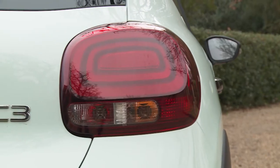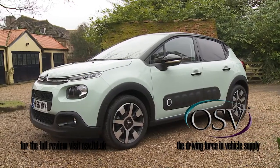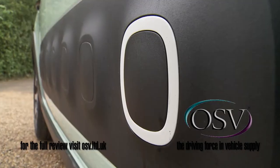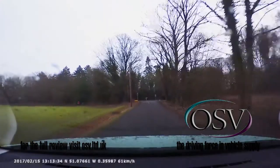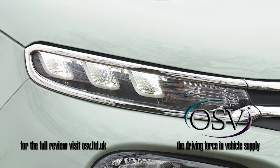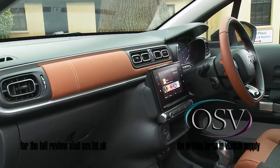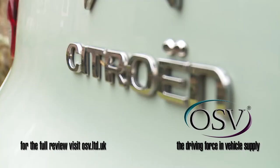Citroën's third-generation C3 supermini has a much more distinctive style this time around, with quirky looks, a very individual feel, and even the option of a clever dashcam camera. Ultimately, there's nothing really revolutionary on offer here, but as a complete and highly personalizable package, it's desirably different.